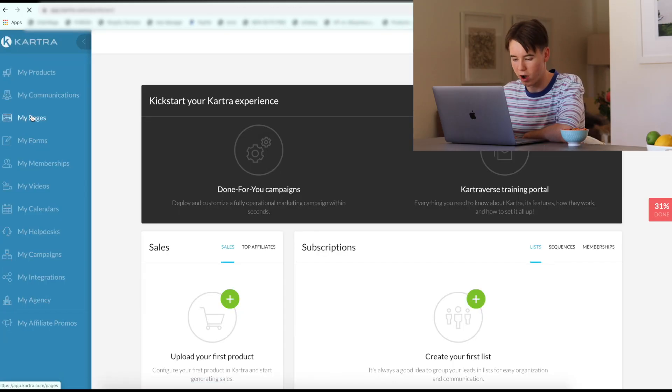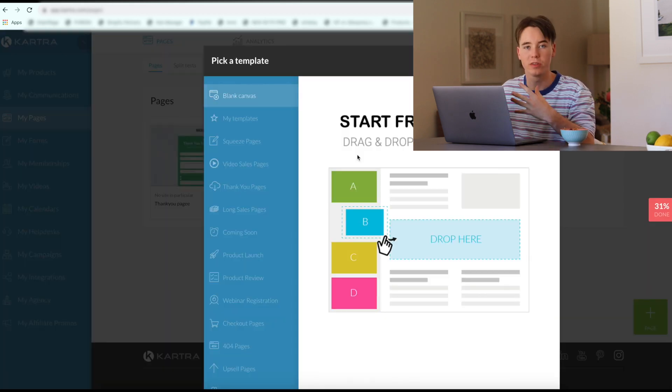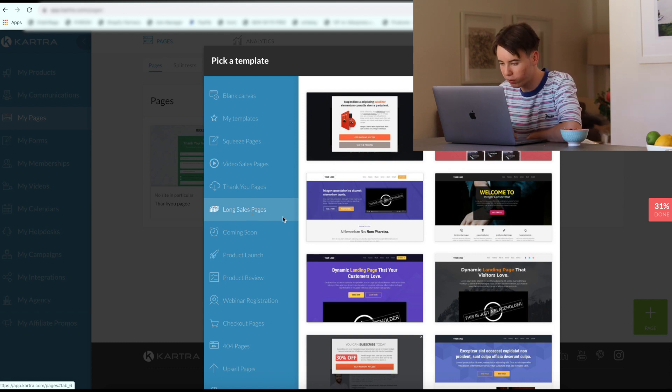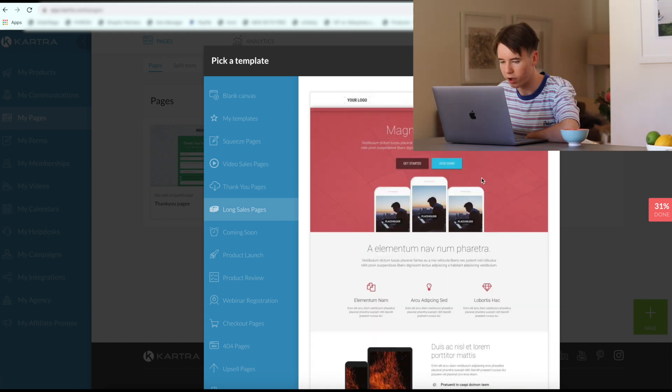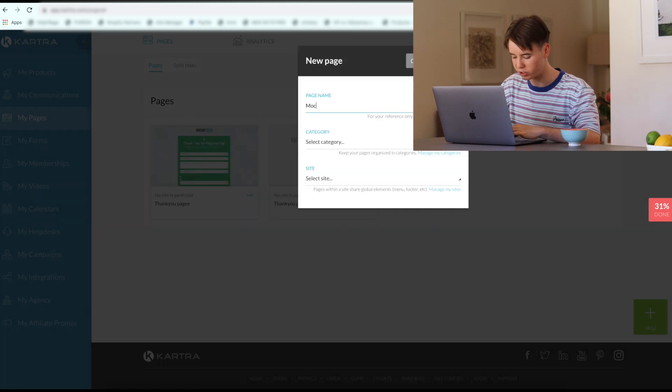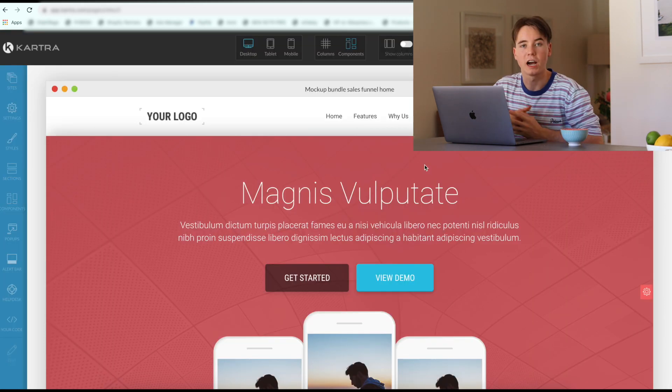So we're going to click my pages and click create new page. Within this menu, Kartra actually gives you a lot of templates which you can work from. In this example, we are going to use a template, so let's go ahead and find which one we want to use. Usually we're going to want to click long sales page, as the product that we're selling is at a premium price point, so we want to give the customer as much information as possible. This one looks pretty cool — we'll select that and launch builder. We'll call this page the mock-up bundle sales funnel. I'm going to go through this funnel builder, add all my own images and graphics, and get back to it in a bit.